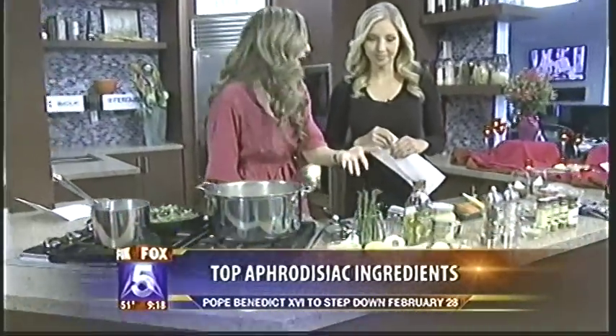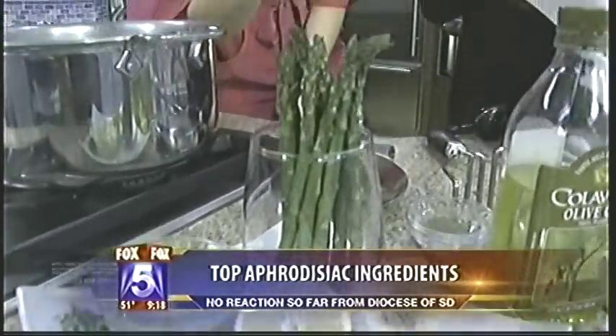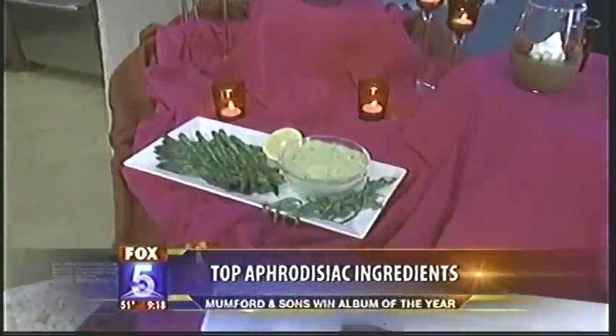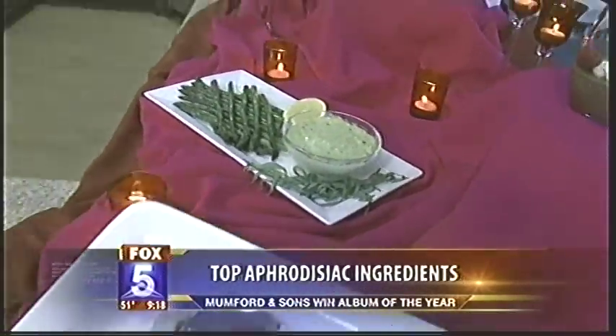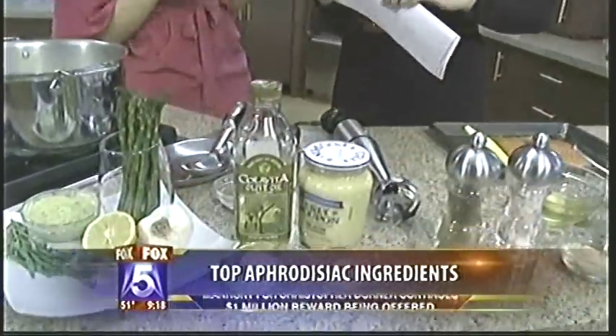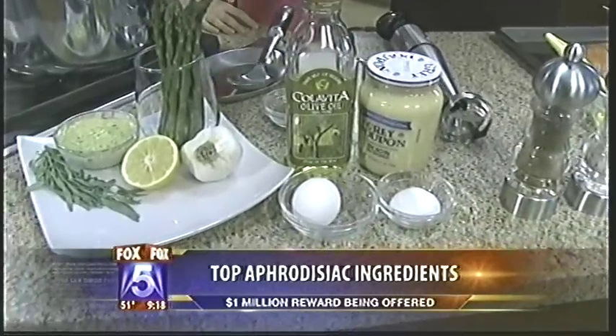We have an appetizer. Asparagus is an aphrodisiac — they call it the seductive stalk. It's fun to feed your partner the asparagus. I made this lemon tarragon aioli. Aioli is just a garlicky mayo made from scratch with eggs, oil, a little bit of mustard, garlic, and lemon. It's got really, really good flavor. It's a nice smooth dip for your asparagus. All these ingredients are super simple — you just use a powerful blender to blend it all. It's super easy. That is my starter dish.